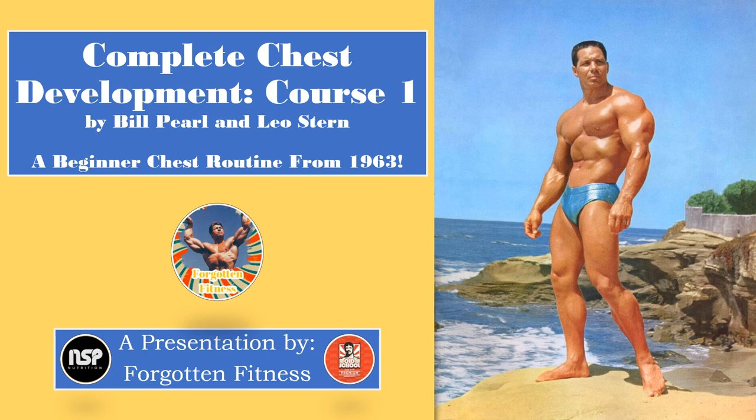Hello again everyone, this is Rudolph Volkins with Forgotten Fitness and today we will be discussing Course 1 from Bill Pearl's Complete Chest Development Booklet. This comes from an entire series of books written and published by Bill Pearl and his coach, Leo Stern, in 1963.